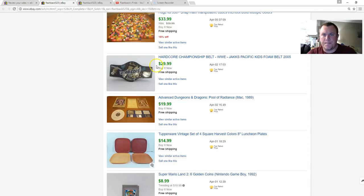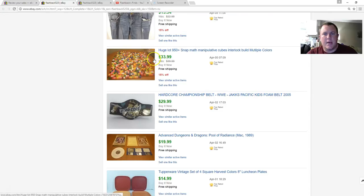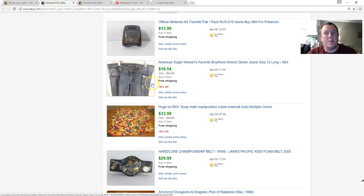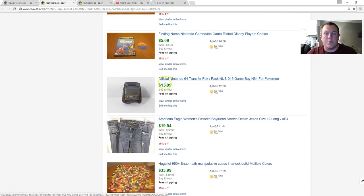A lot of manipulative math blocks that snap together — not the greatest picture, but got $34 for all of them. They were leftover from a big teacher lot I'd bought, shipped in a padded flat rate. Bought a bunch of American Eagle women's jeans, two dollars a piece — seven pairs for $14. Been selling them slowly for $18 to $25. This pair sold for $19.54, shipped padded flat rate, probably made seven or eight bucks.